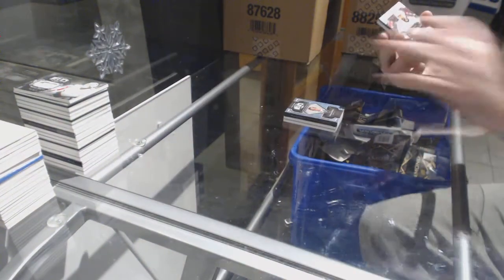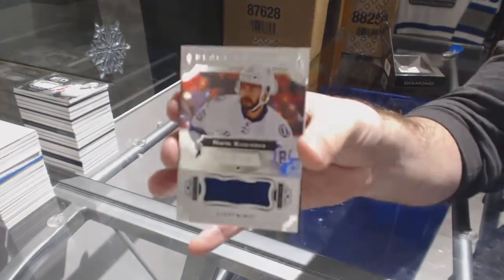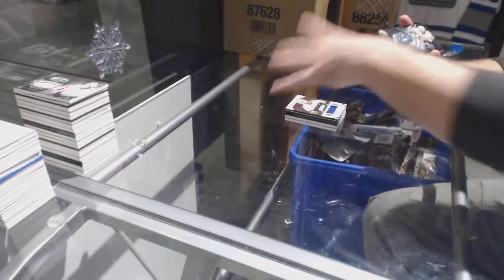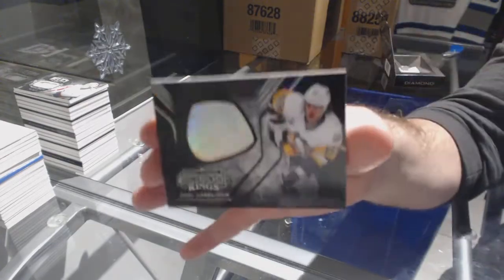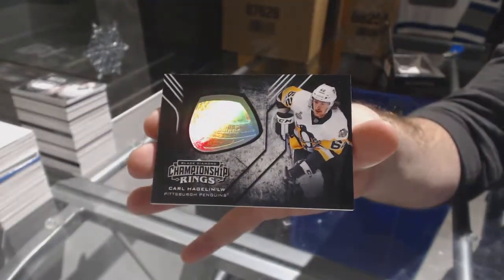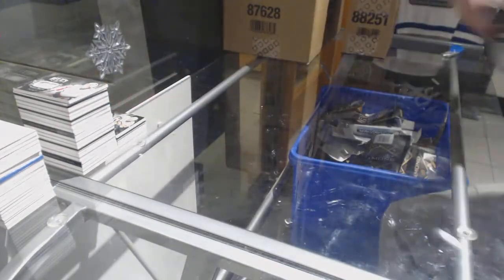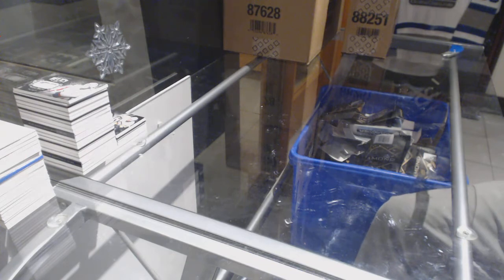For the Tampa Lightning, 149, Nikita Kucherov. And for the Penguins, Carl Hagelin. That's super sad if that is true.